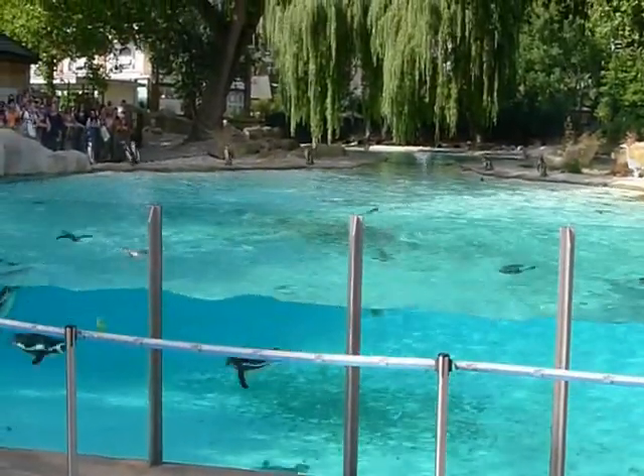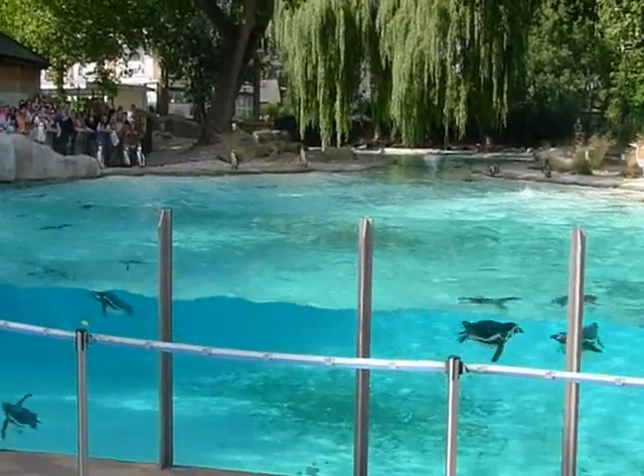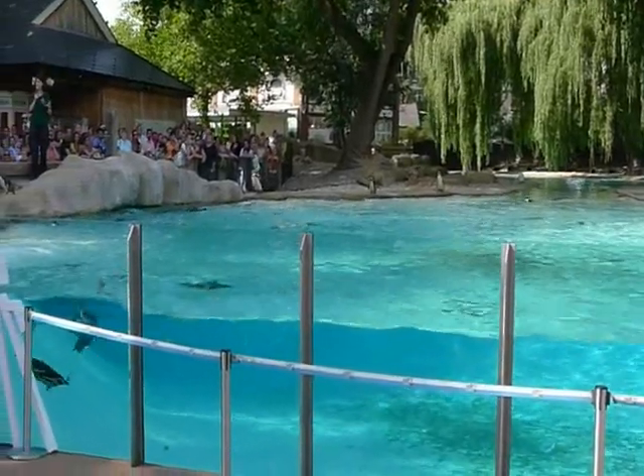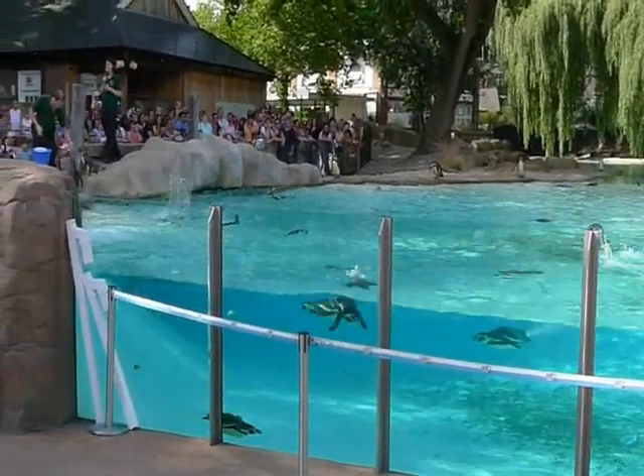All penguins can dive 100 metres underwater, and the emperor penguins can dive 500 metres underwater and stay underwater for about 18 minutes. So they're the best divers out of all the aquatic birds.